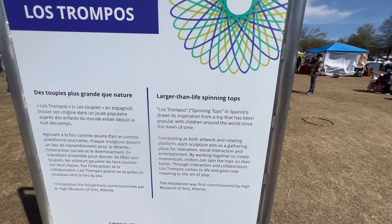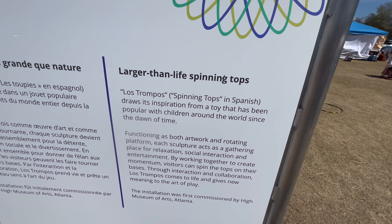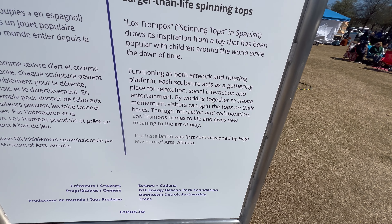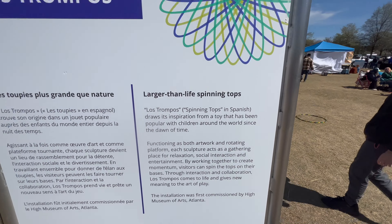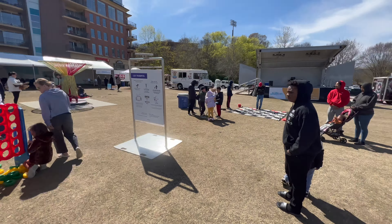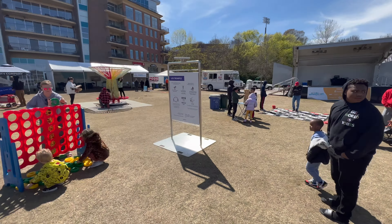Let's read about Los Trumpos real quick. Los Trumpos means spinning tops in Spanish, and the first installment was commissioned by the High Museum of Arts in Atlanta. Out here they also have some Kinect, some Jenga, and some checkers for everyone to play.